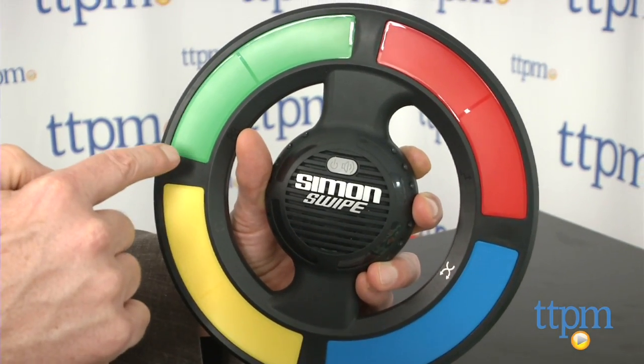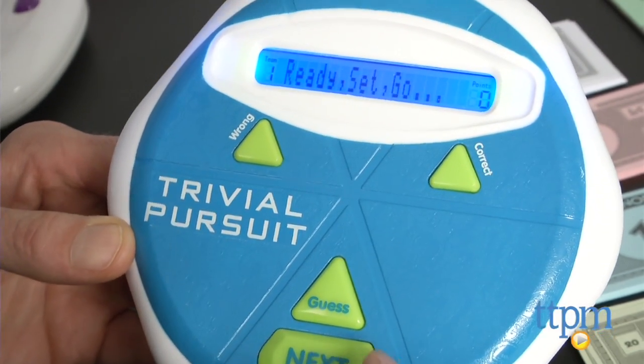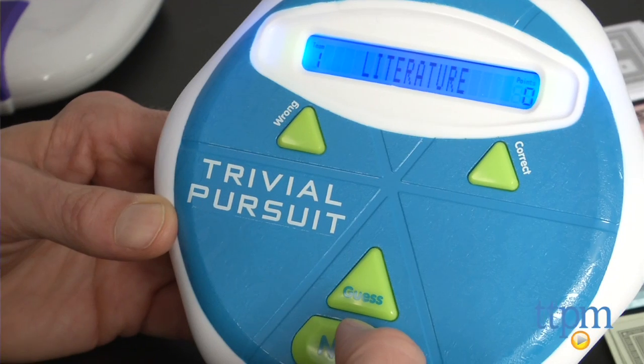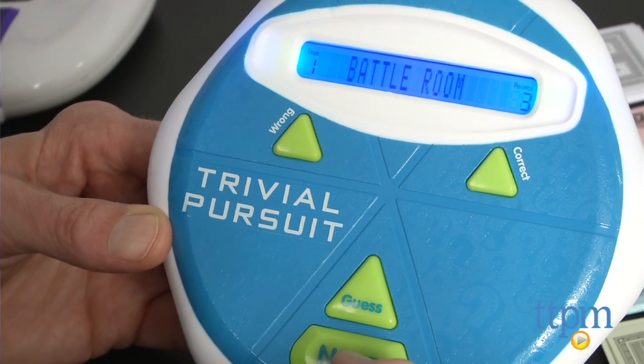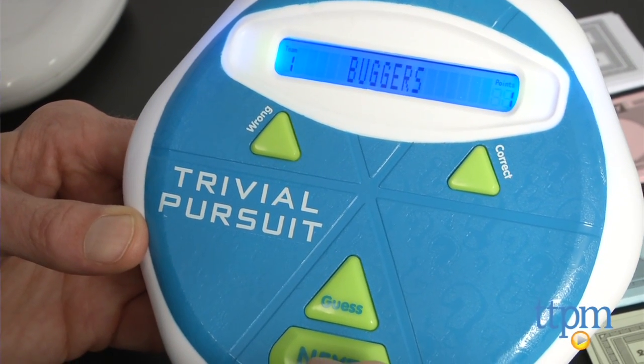It's fast, fun, and believe me, a little challenging. Three popular board games now come in fast-playing handheld versions. With Trivial Pursuit Hints, two teams have to beat the clock to see who knows more. On each turn you get a category and you score more for the fewest number of hints you need, or nothing if, like me, you sometimes come up blank.